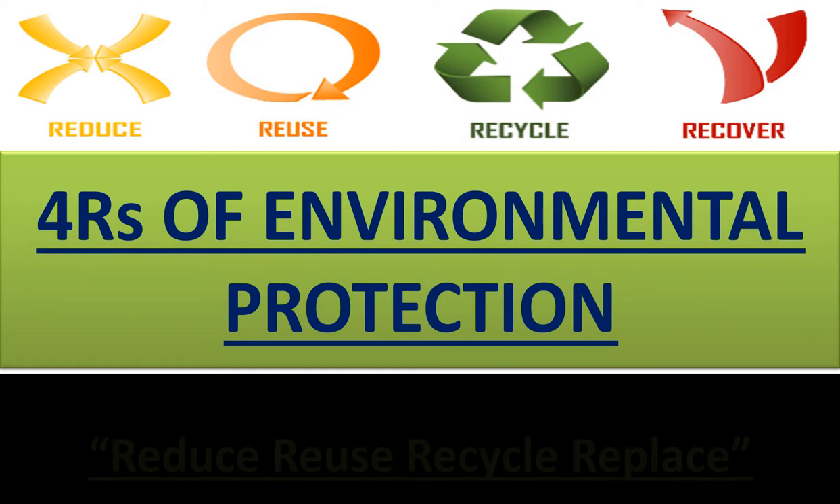The four pillars of environmental protection are: reduce, reuse, recycle, and replace.